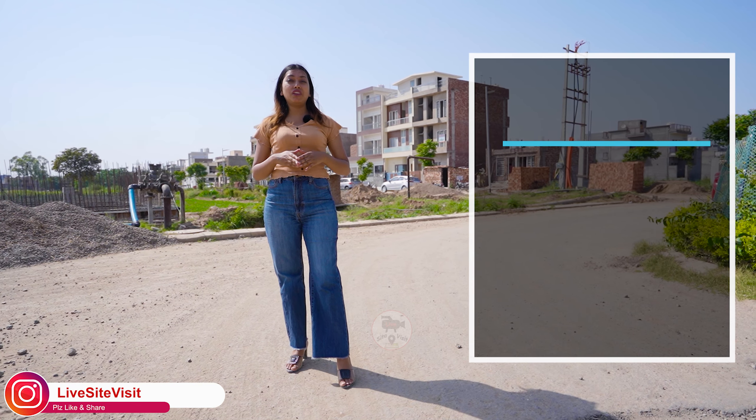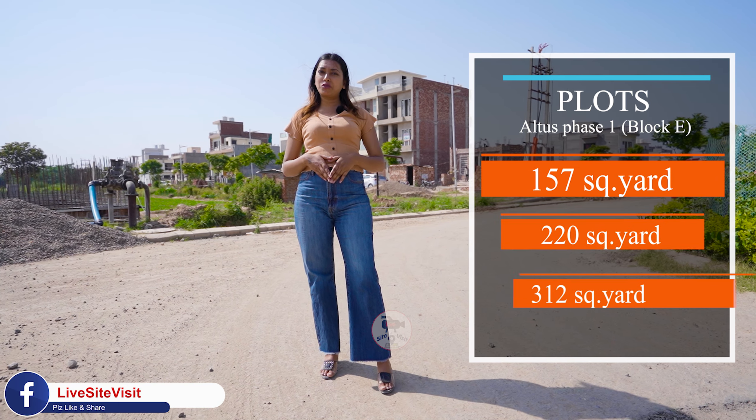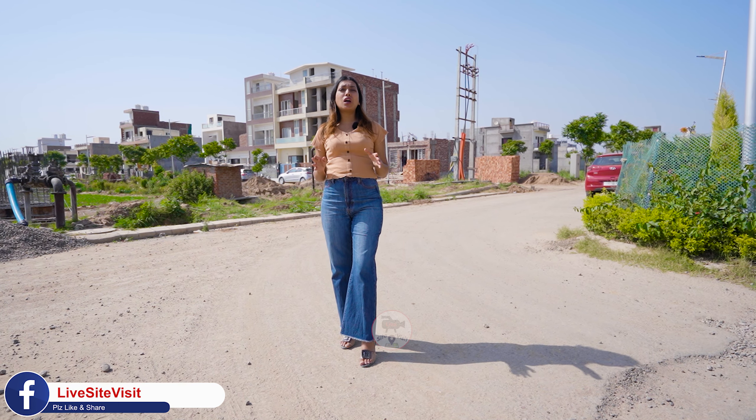Let's talk about phase 1. In phase 1, you will get 100, 238, 333, and 475 square yards. If I show you the connectivity today, I am standing in Madhya Extension, which is New Chandigarh's entrance point and I am showing you the connectivity here.